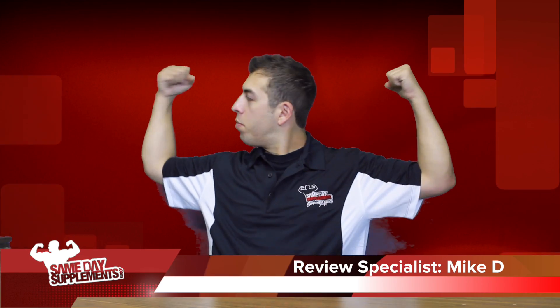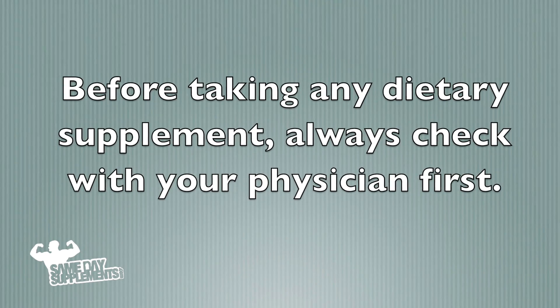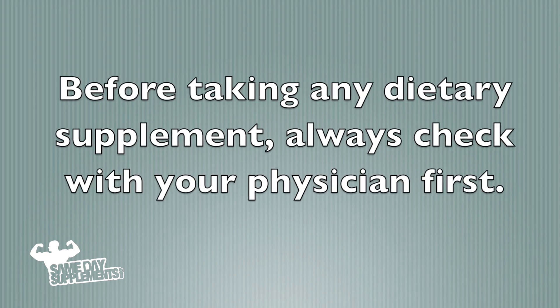Mike Lee here with samedaysupplements.com bringing you another product review. Before taking any dietary supplement, always check with your physician first.